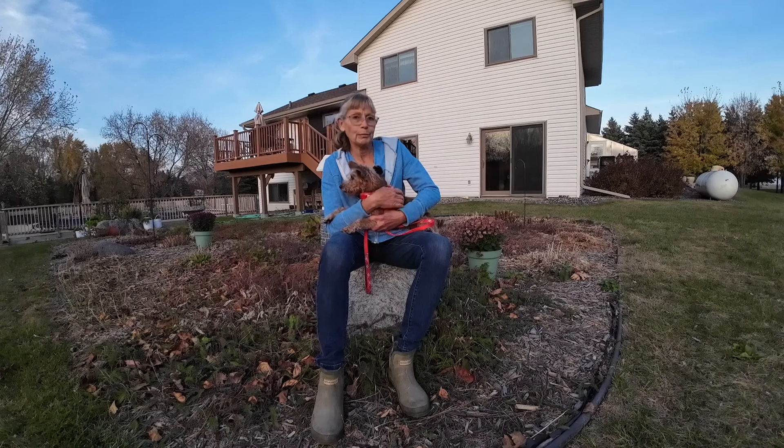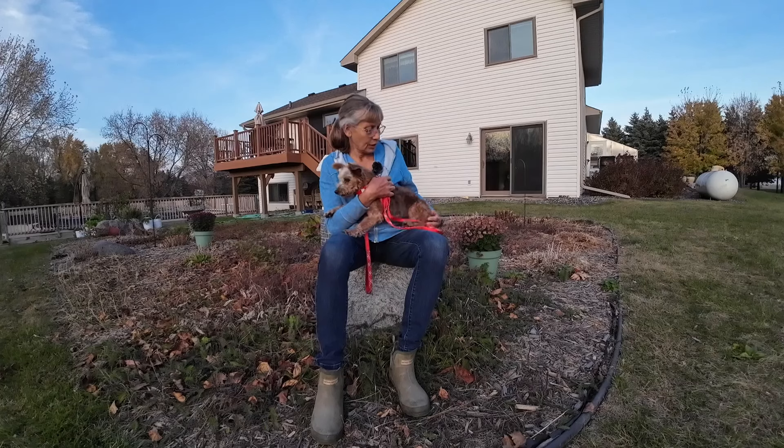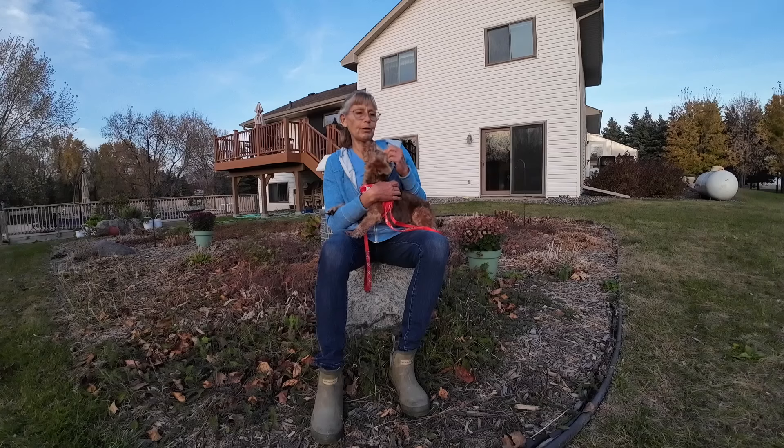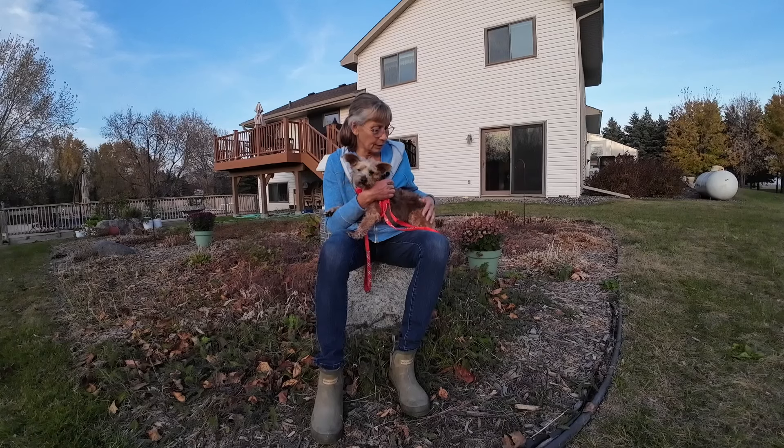He actually looks so much better already. His hair has changed color — he was really fair all over before, but now he's gotten this nice dark color to his coat. It's grown out and is so much healthier just in the last couple of weeks.